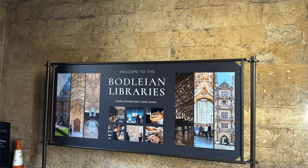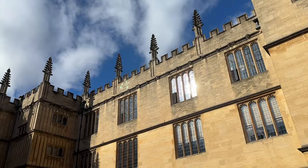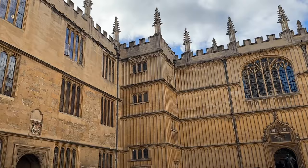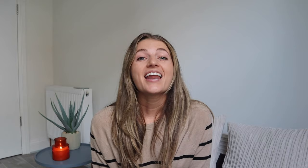Since I just mentioned it, let's talk about the Bodleian Library, the main research library of the University of Oxford and one of the oldest libraries in all of Europe. It derives its name from its founder Sir Thomas Bodley, and with over 13 million printed items it is the second largest library in Britain after the British Library. The Divinity School inside was where the Hogwarts hospital wing was filmed in the Harry Potter movies.